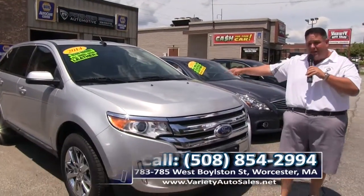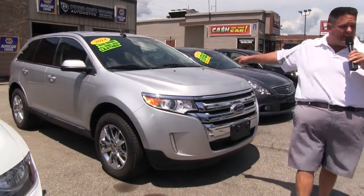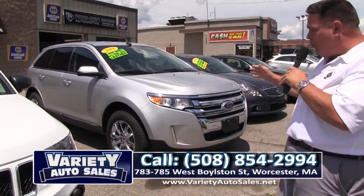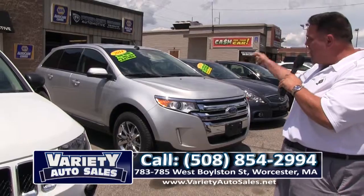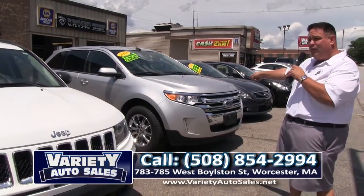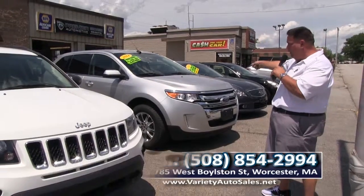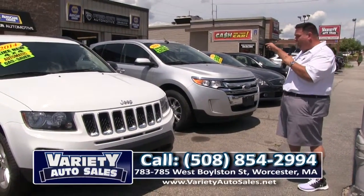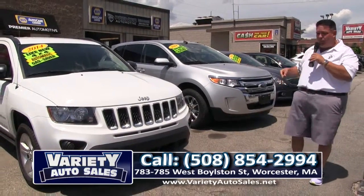How about a 2014 Ford Edge — leather, power slider, navigation, 20,000 miles, one owner, clean CarFax, thousands under book value, all-wheel drive edition. Get ready for winter, folks — last year was brutal. You wouldn't believe the money I can save you off the new car price on this vehicle, and we'll get you approved and give you the most for your trade.